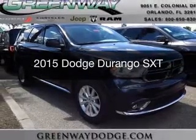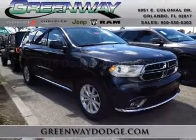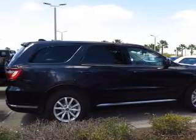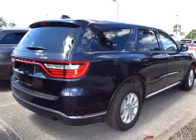This is a new 2015 Dodge Durango. Grab life by the horns. It's powered by rear wheel drive, a 3.6 liter, 6 cylinder engine, and an automatic transmission.